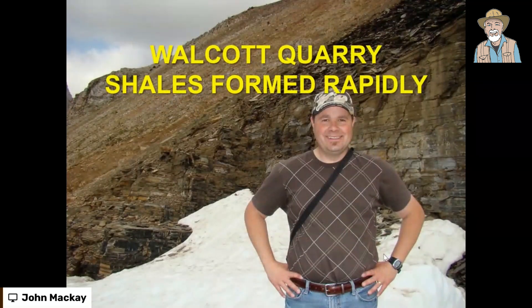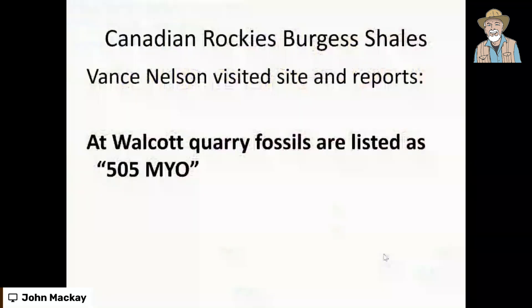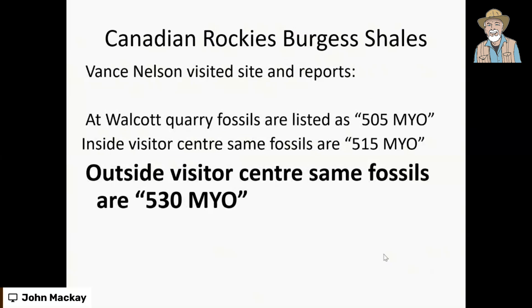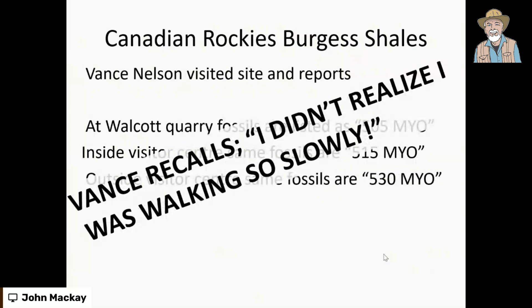The rocks containing strange fossils and many familiar fossils are all rapidly dumped — it's a fossil dump area. It didn't take millions of years. Vance made a very interesting observation: the shales fell rapidly, the fossils tell you that. At the Walcott Quarry itself, the fossils are listed as 505 million years old — right on the boundary of the Cambrian. But that's not the only date. At the visitor center just a little bit back, the same fossils are dated at 515 million years old. And outside the visitor center, the same fossils are dated at 530 million years old. Vance's comment: 'I didn't realize I was walking so slowly.'